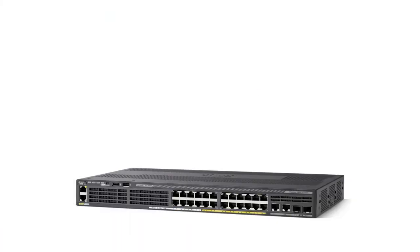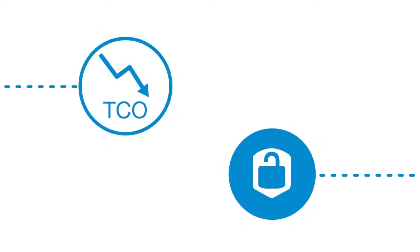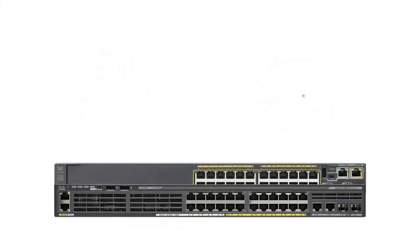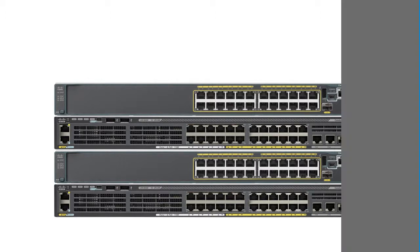The Cisco Catalyst 2960X 24-Port Ethernet Switch — the greenest switch ever. Designed for operational simplicity to lower TCO, this platform offers superior security capabilities. The switches deliver best-in-class energy efficiency while preserving investments through mixed stacking with existing Catalyst 2960S and SF Series Switches.